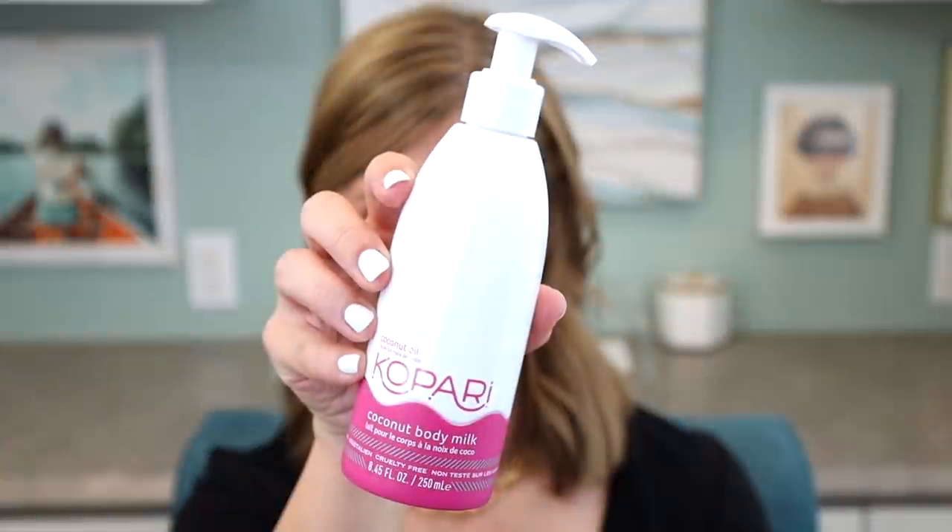I'm also regretting not trying their coconut body milk sooner. I have very dry, flaky, ashy body skin if I don't use the right body lotion. A body lotion I swear by for keeping that at bay is Kiehl's Cream Decor, which is very pricey, and drugstore body lotions just don't do the trick for me. This works beautifully — it's not as pricey as Kiehl's, it has a nice light sweet scent that doesn't compete with fragrance, and I'm so glad to have discovered another product that really works for my dry body skin.